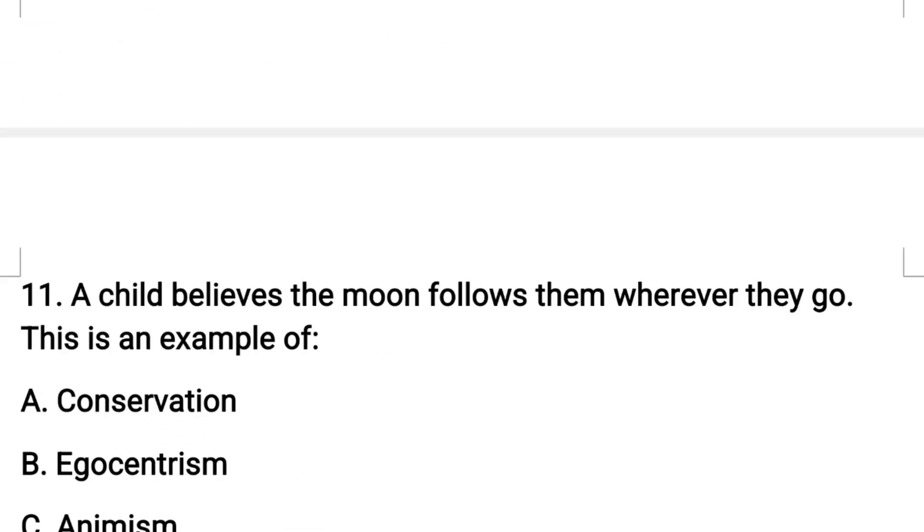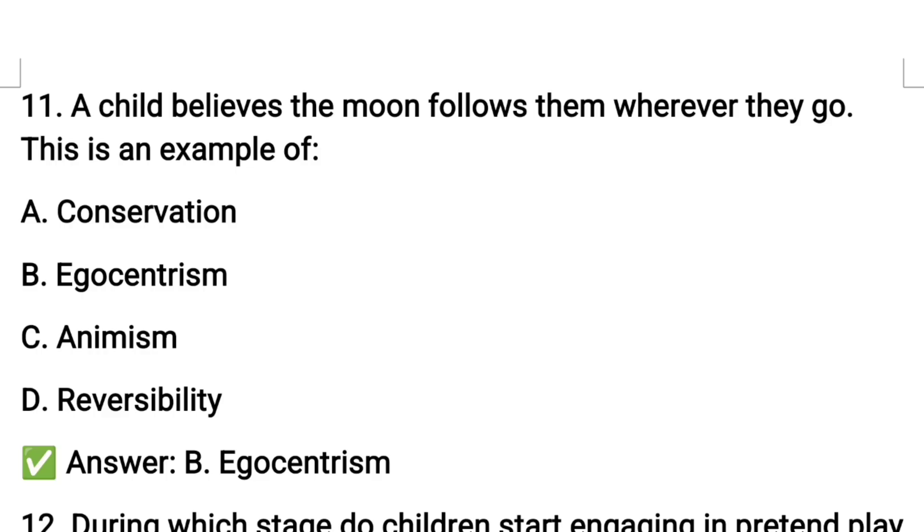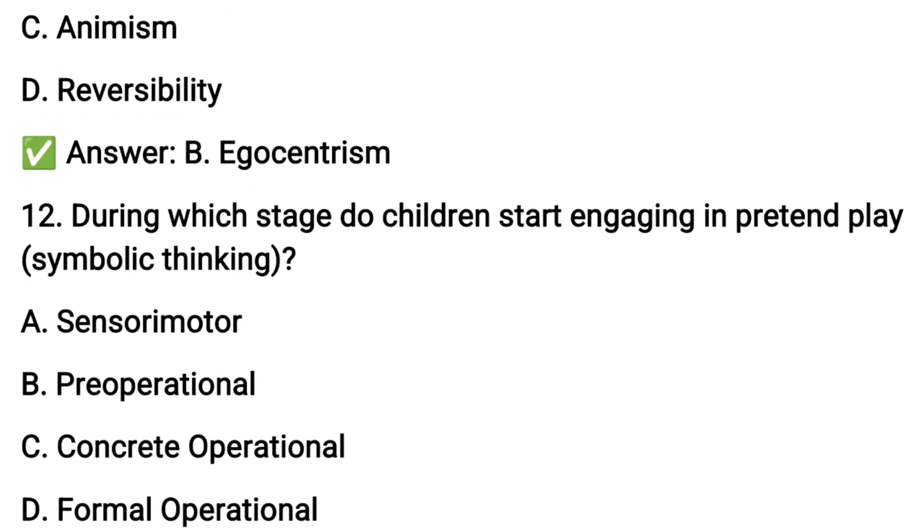Next question number eleven: a child believes the moon follows them wherever they go. This is an example of option B: egocentrism.